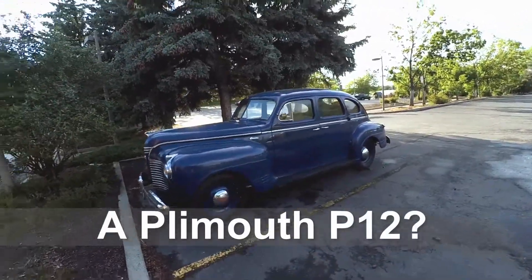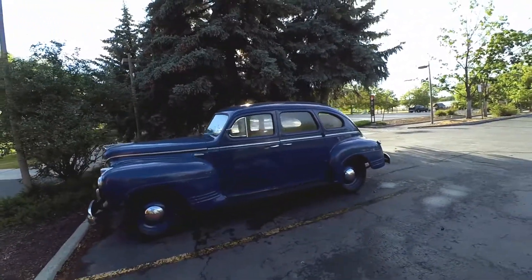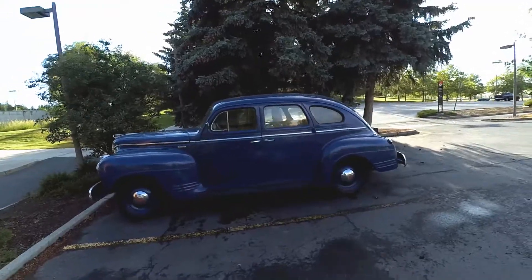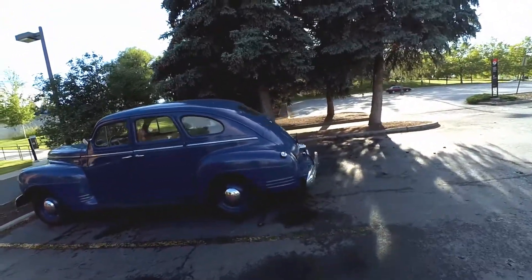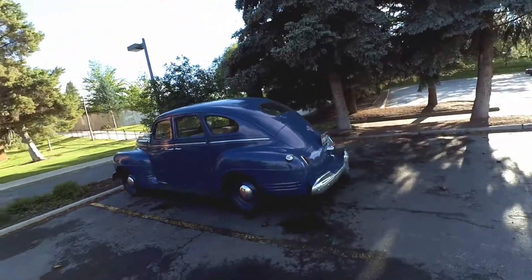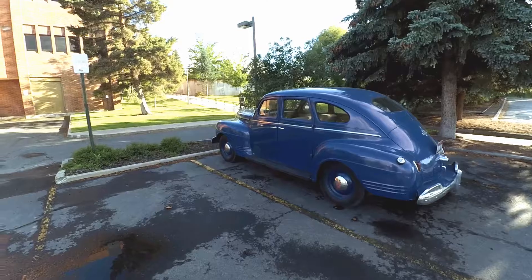It's a Plymouth, I guess. Don't know exactly what make and model Plymouth, but it looks like back from the 40s to me. That'd be a cool car to have and restore. Looks original paint.